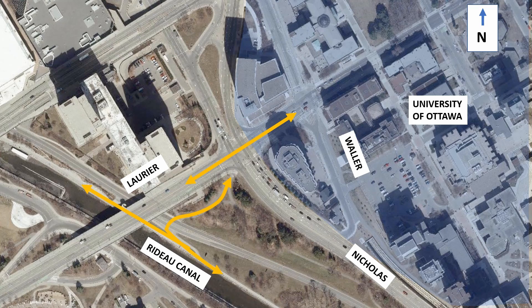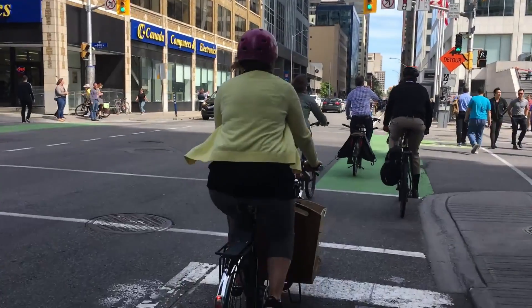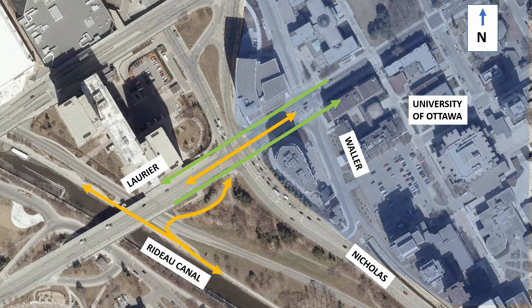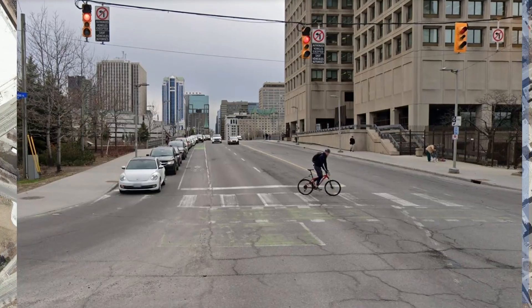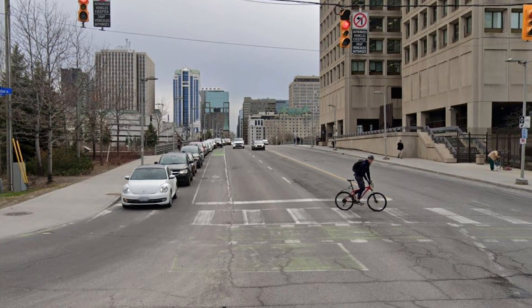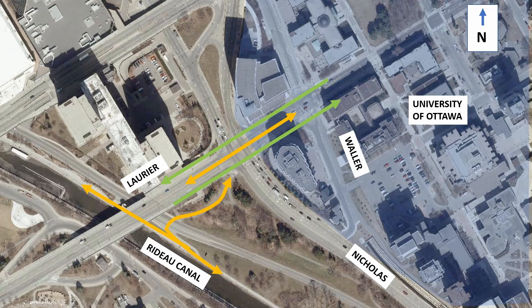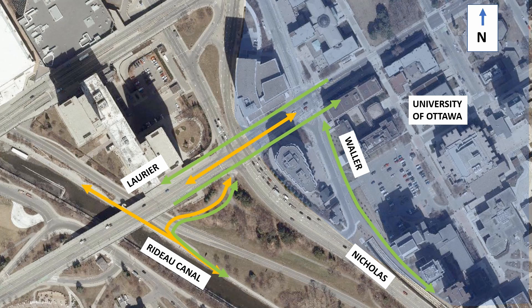This intersection also forms a key link in Ottawa's cycling network. Laurier is Ottawa's first physically separated bikeway running through downtown, and before this project, eastbound cyclists had a floating bike lane traveling through this intersection, mixing with a high volume of right-turning traffic. In addition to connecting to the Rideau Canal pathway, cyclists can also connect through here to reach the Confederation Line pathway, which runs southeast along the LRT corridor and is separated from traffic for its entire length.